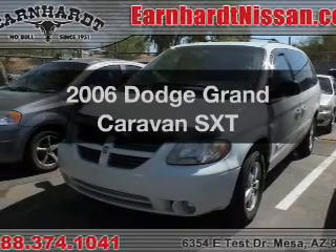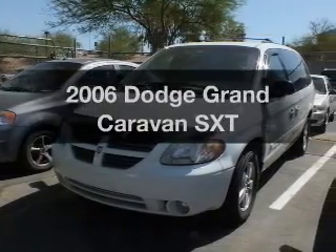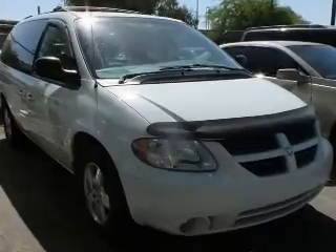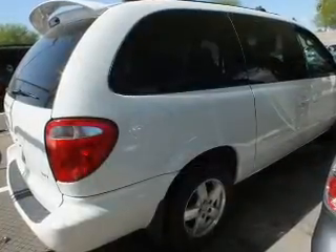Check out this 2006 Dodge Grand Caravan. This is the set of wheels you've been looking for. The powertrain includes front wheel drive with a reliable engine connected to a smooth shifting automatic transmission. You will appreciate the safety feature of anti-lock brakes.